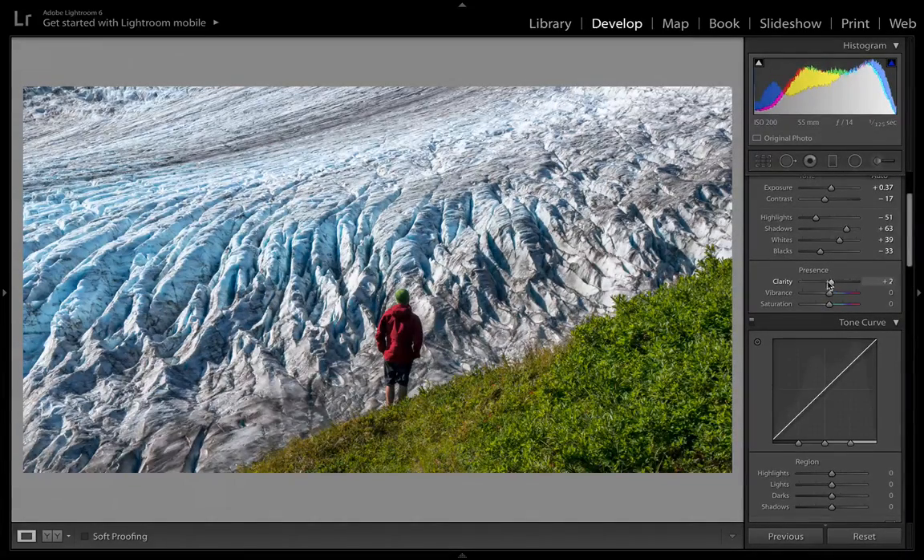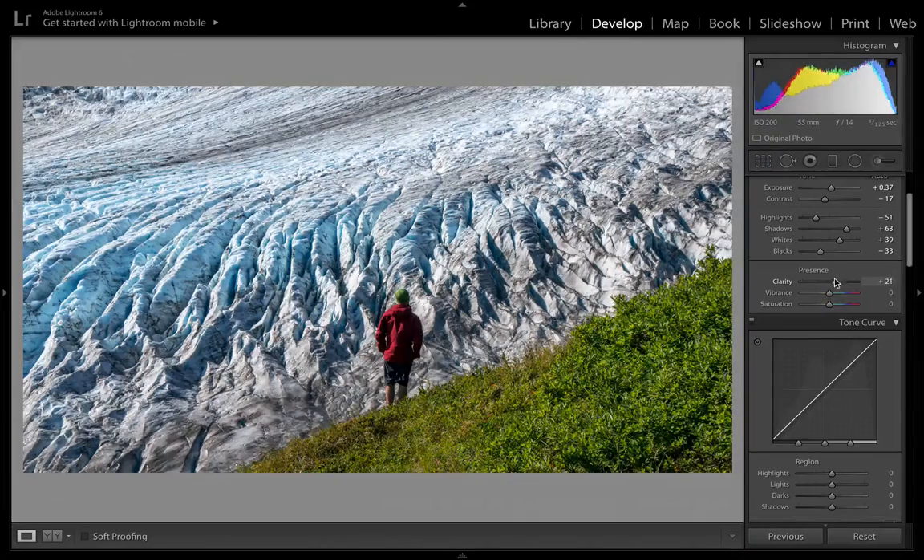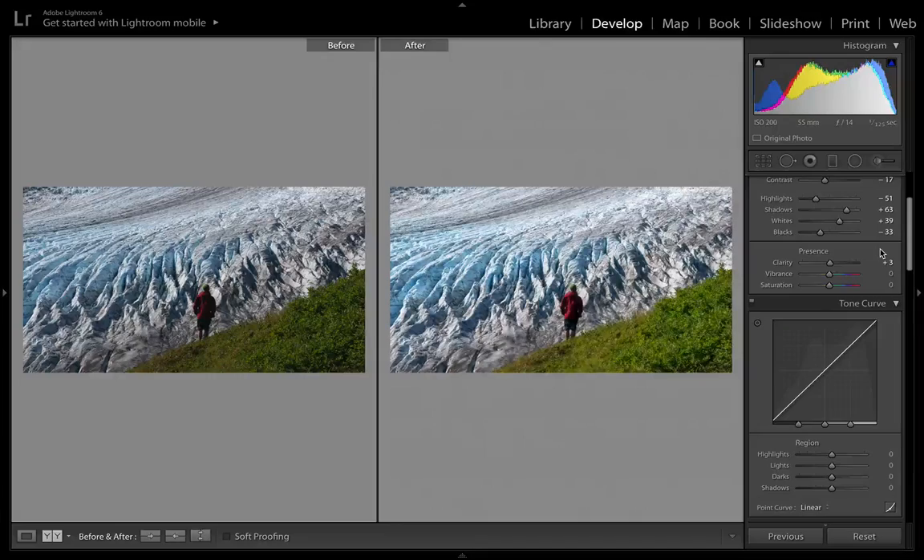A bit of clarity — it looks pretty good on the ice, but makes everything else kind of overboard contrasty. So I'll add just a little bit and then go back and fine-tune the clarity on the ice specifically later. I think that looks pretty good for now.